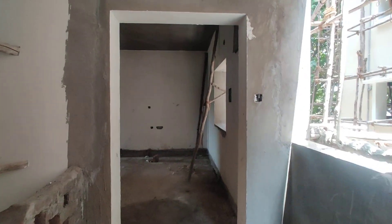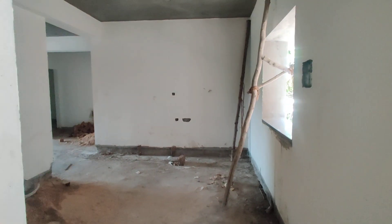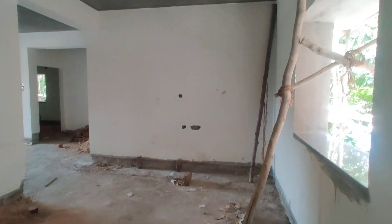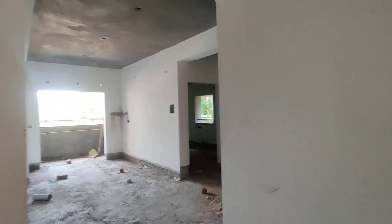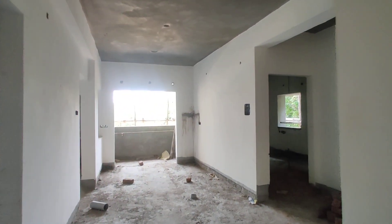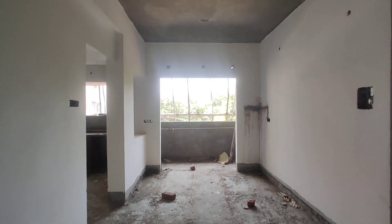Now I am showing a 1,535 SFT east-facing flat. This is the hall. It is semi-completed and currently under construction — it will take 6 months for possession. This is the dining area with an attached balcony.